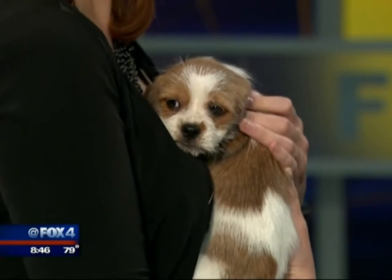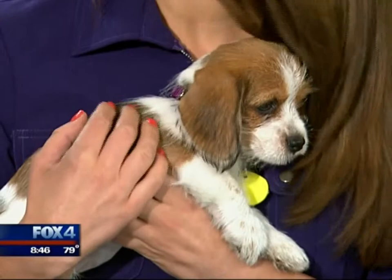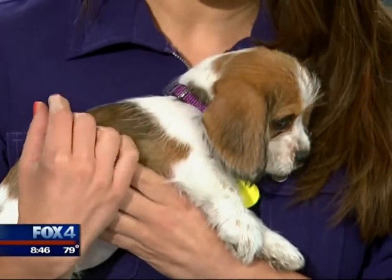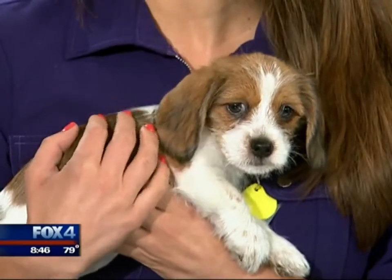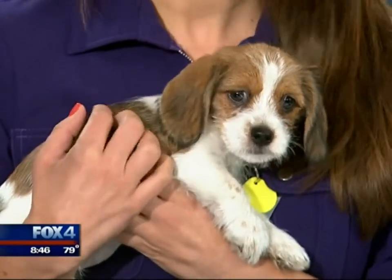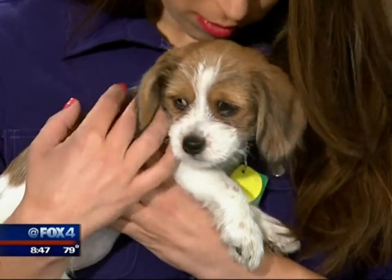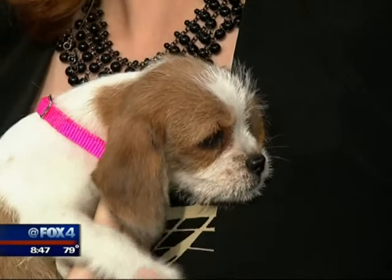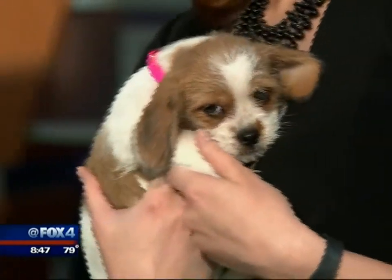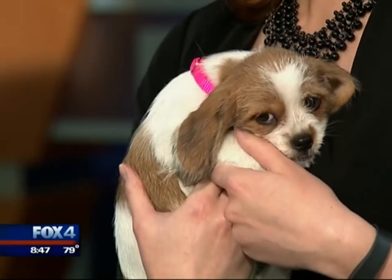We have Peaches and Dot, two months old, brought to Operation Kindness after their mom and siblings were also taken there when they were very young. They had some time in foster care and now we're told they are definitely ready for adoption. They are just so cute, so playful, a little nervous to be on TV. There are six altogether.